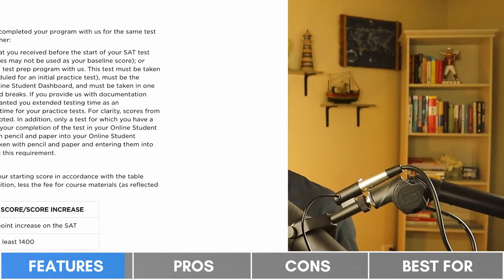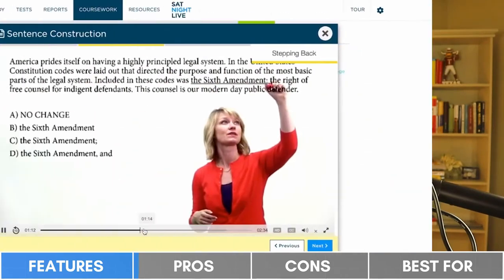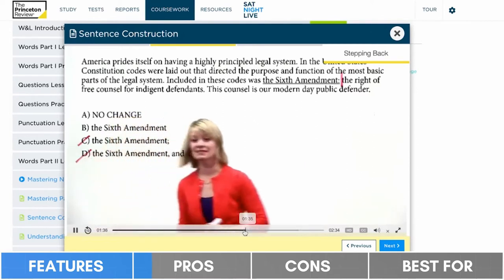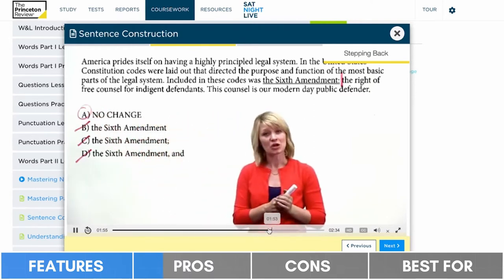In terms of customer policies, the Princeton Review promises a score improvement guarantee as high as plus 200 points. As for the pros of this course, we like that the on-demand video lessons are typically bite-sized at under five minutes long and show the instructor on camera at all times. Unlike the on-demand videos from all the competing SAT prep courses, the instructors here make annotations using a reverse glass board, which really helps with engagement.